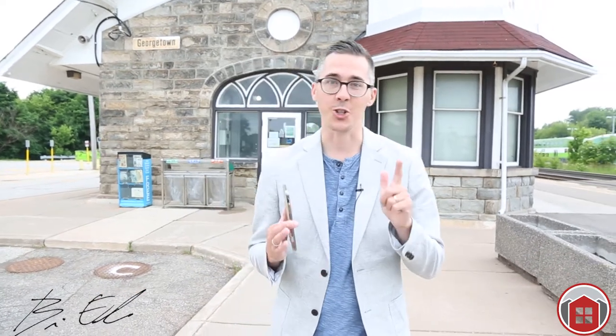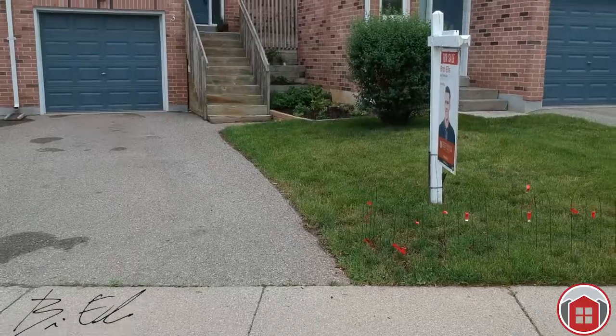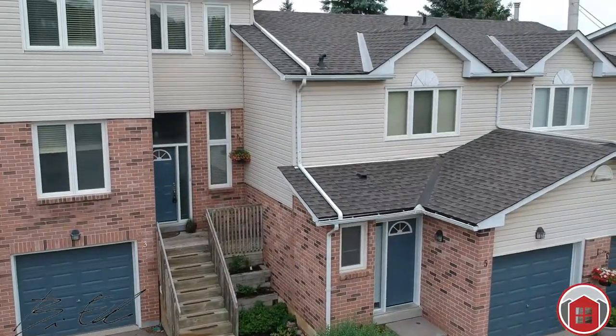Here are the top five things you need to know about this home. And number one — we've already touched on it — this location is centrally located, close to parks. Everything is right nearby. Living the dream.